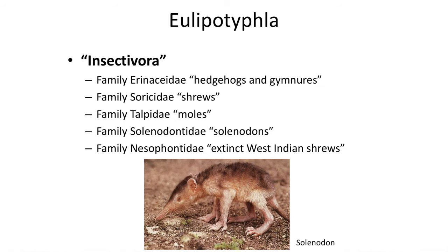Historically, mammologists have used the term insectivore to describe a group of mammals that included a diverse array of mammals which ate primarily insects. However,